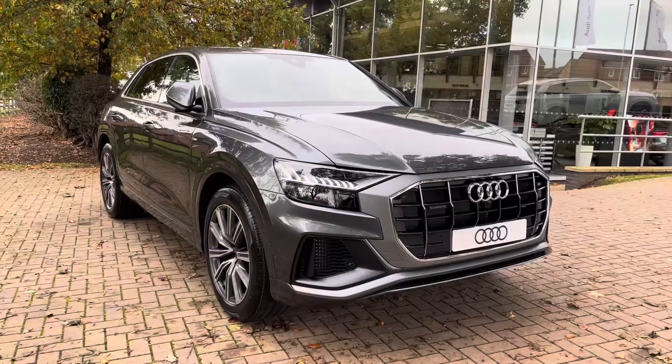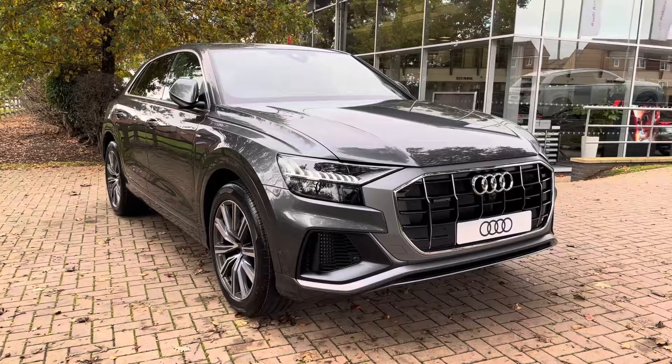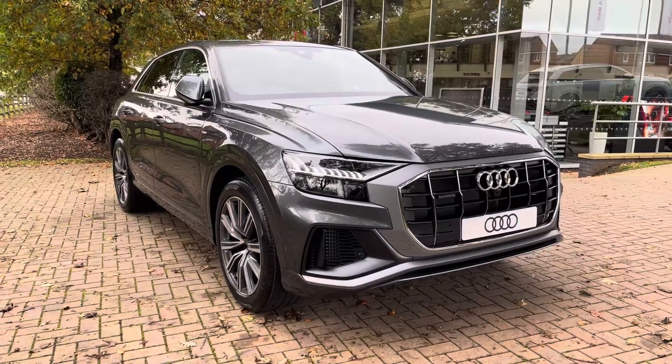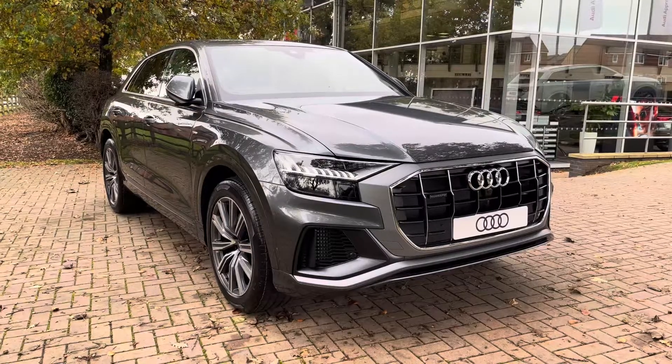That completes the overall tour of the Audi Q8 55 TFSI Quattro. With this being a brand new vehicle, it comes with a manufacturer's 3-year warranty and an Audi 3-year roadside assistance. If you'd like to get in touch with us about the vehicle, give us a call now on 01785 899 417.